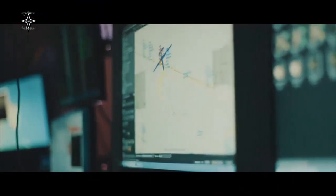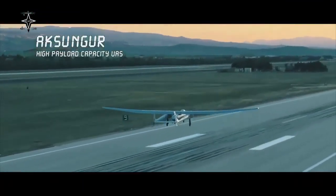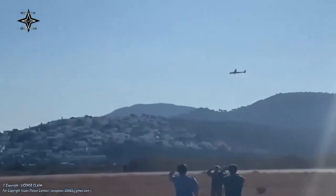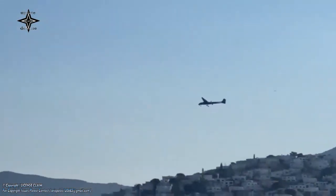The TAI Aksungur is an unmanned aerial vehicle built by Turkish Aerospace Industries for the Turkish Armed Forces. Using existing technology from the TAI ANKA series of drones, it is the manufacturer's largest drone, with payload capacity for mission-specific equipment.